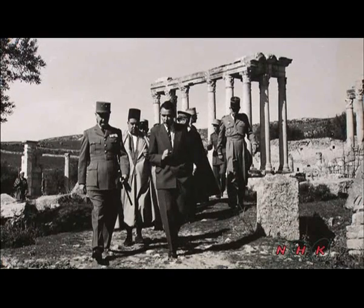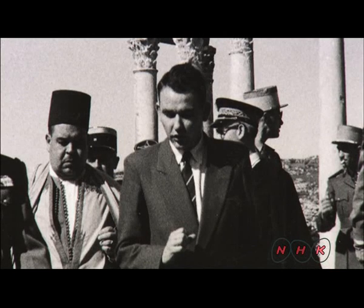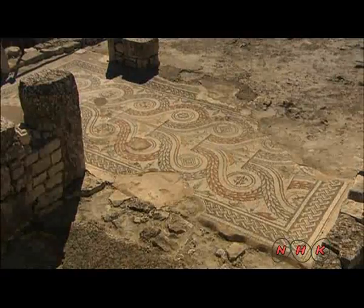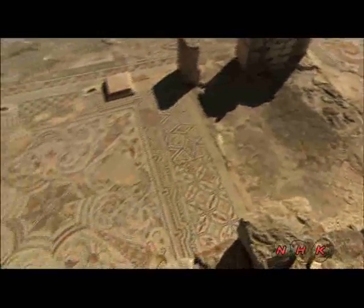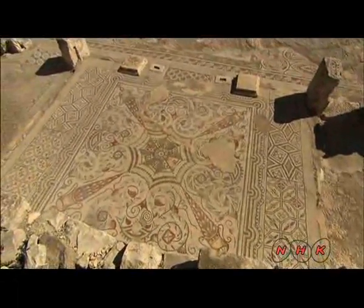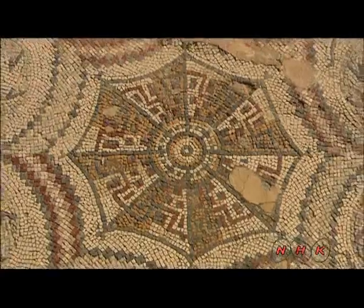Excavations continued well into the 1950s. The lead archaeologist at the time was Claude Poinsot. This mosaic was discovered in 1954. There were private houses on the site, and Poinsot and his team dug four meters down to find this amazing mosaic work.